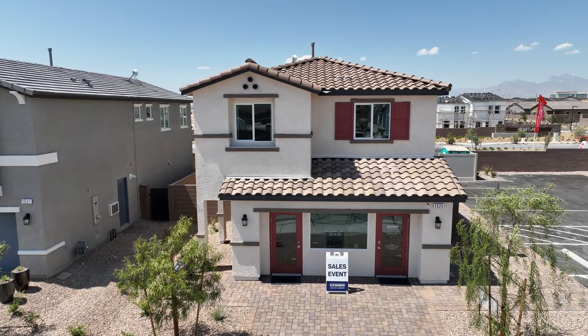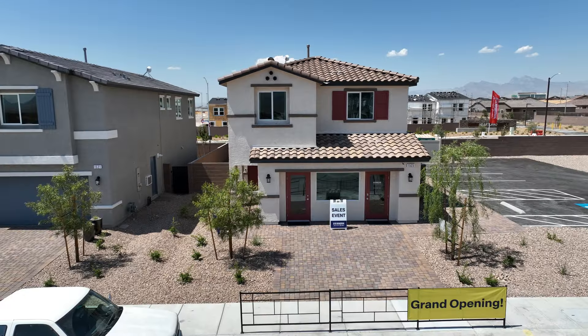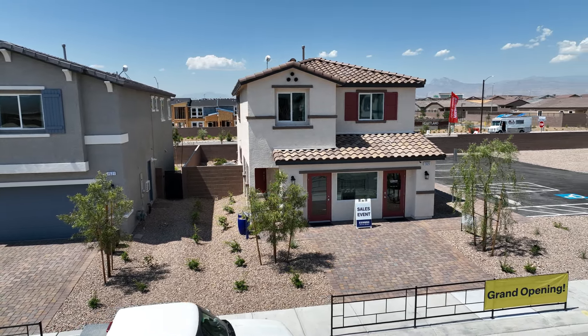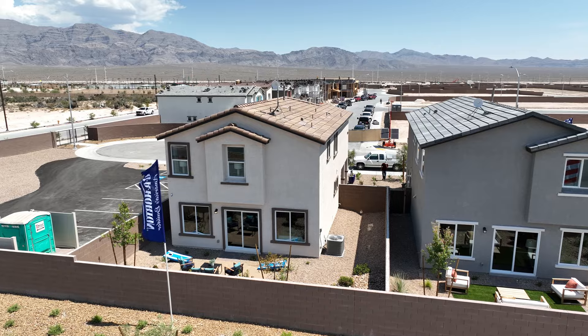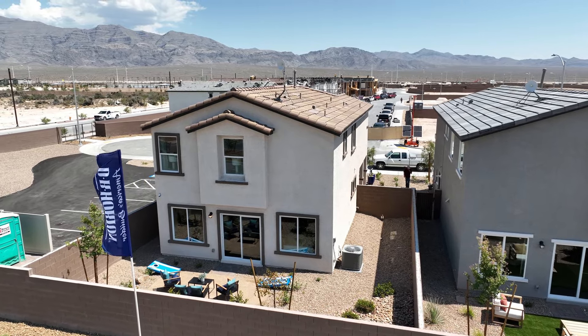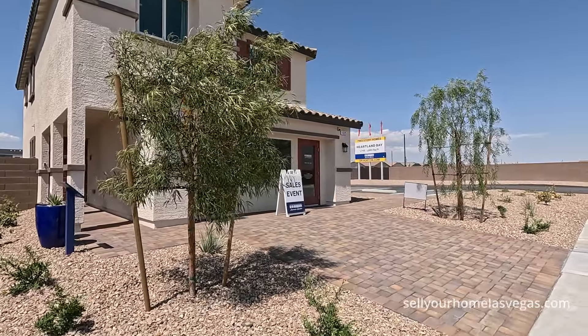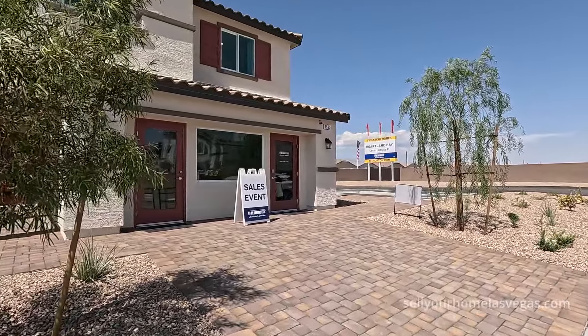It's a four bedroom, two and a half bath with a two-bay garage, currently offered at $427,990. D.R. Horton is pretty much what you see is what you get. They are adding in vinyl plank and quartz tops on these homes now, which is fantastic. Let's take a closer look.